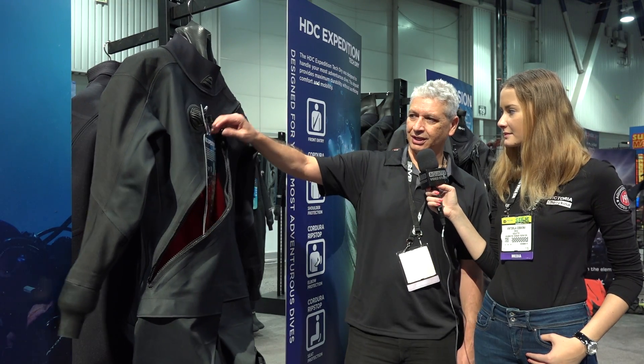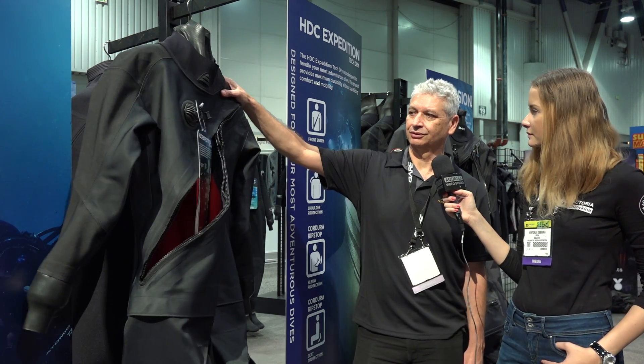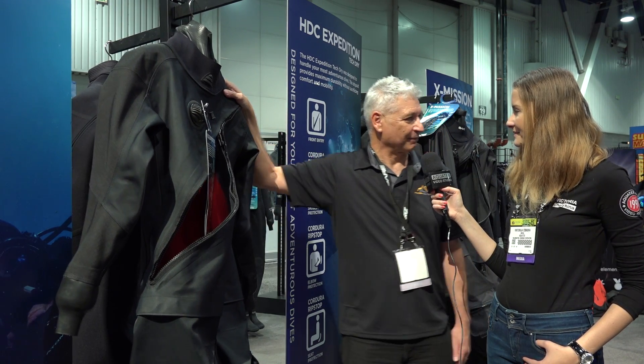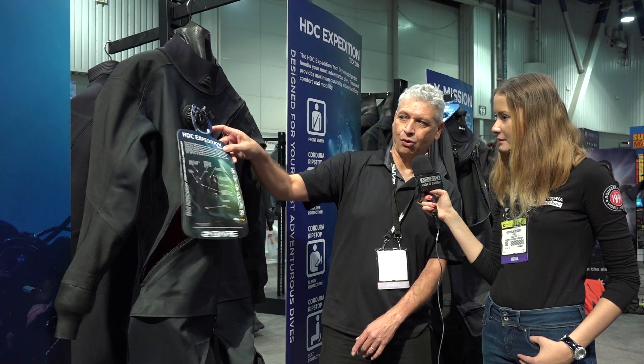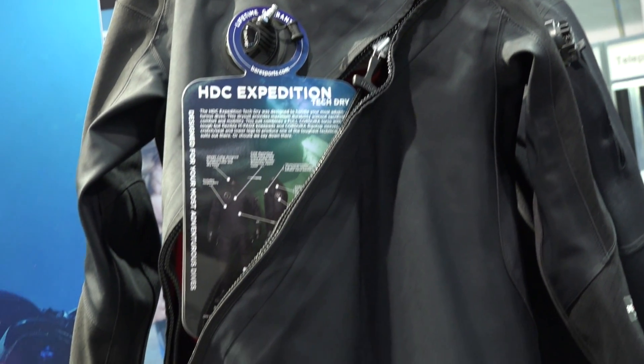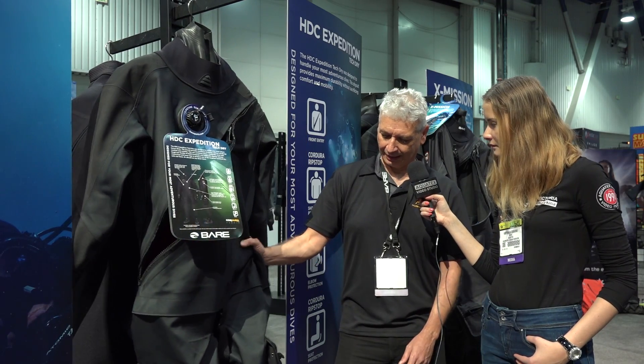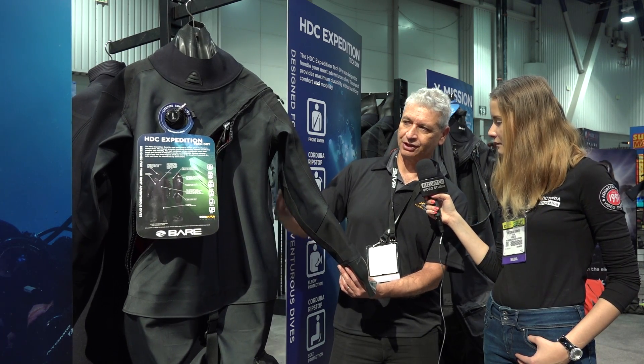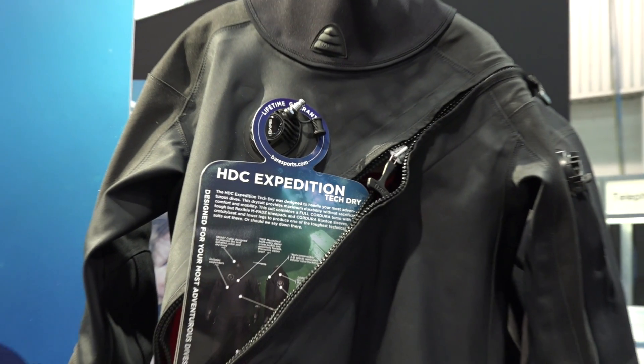We have also introduced another dry suit which is mainly for technical divers. Technical diving is becoming more popular. This suit is designed for technical divers and for more extreme conditions. This is called the HDC Expedition. We have the same kind of trilaminate HDC Cordura. We also have ripstop, which is a more durable material, on the sides, on the back side and on the knees. We have two tech pockets.